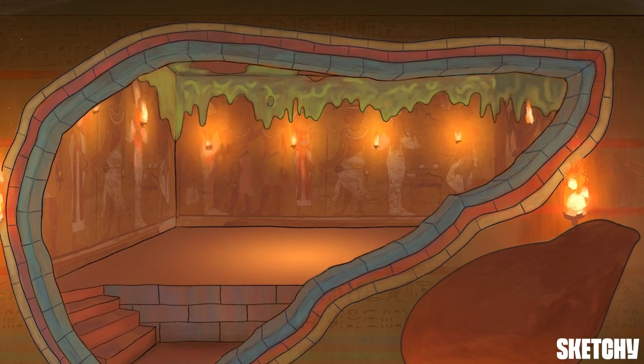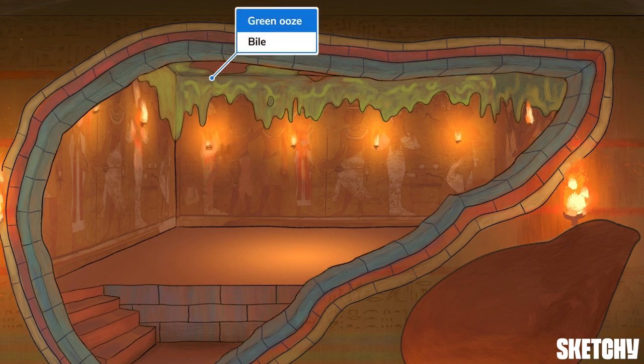I didn't expect to enter an ancient tomb without encountering some kind of green ooze, but no lie, it's grosser than I anticipated. At least those drippy green stalactites will help us remember that one of the liver's functions is to make bile — a greenish digestive fluid that emulsifies fats in the small intestine. Bile is primarily produced by the chief functional cells of the liver called hepatocytes. Hepatocytes do a whole lot of other stuff too, but we're going to focus on bile here, since these walls seem to be oozing a concerning amount of this green mystery sludge.